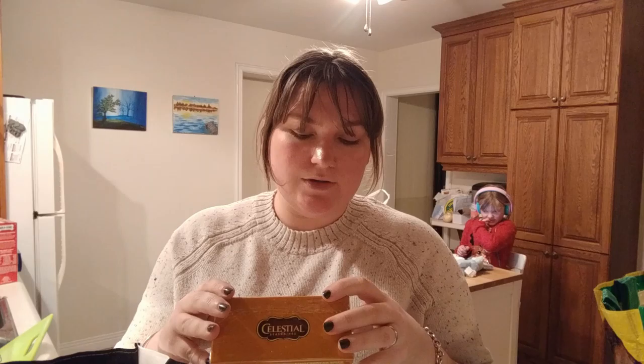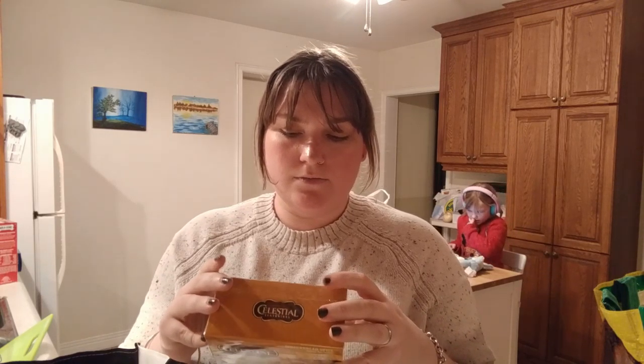This is the Candy Cane Lane Decaffeinated Green Tea. So I got that. It's peppermint green tea, decaffeinated, with orange peel, cinnamon, milk thistle, blackberry leaves, carob, roasted chicory, and vanilla bean — sounds delicious. Celestial does have amazing ethics and everything like that. The next one I got is gingerbread spice herbal tea. It's herbal so it's not caffeinated. It contains cinnamon, roasted chicory, ginger, and luo han guo. So that's lovely.